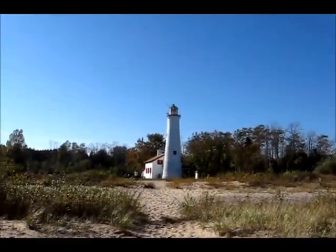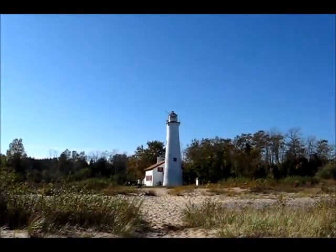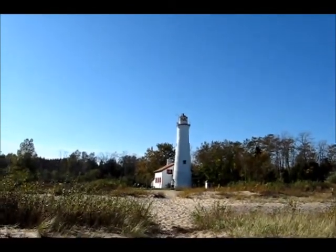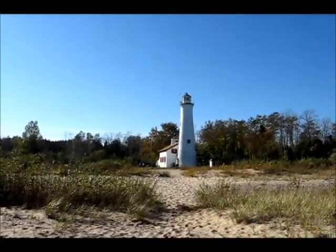Oh yeah, here's a view of the lighthouse from basically the lake. Well, it looks pretty cool. Yeah, this concludes today's short video here at Sturgeon Point Lighthouse. This is the Scottman signing out.